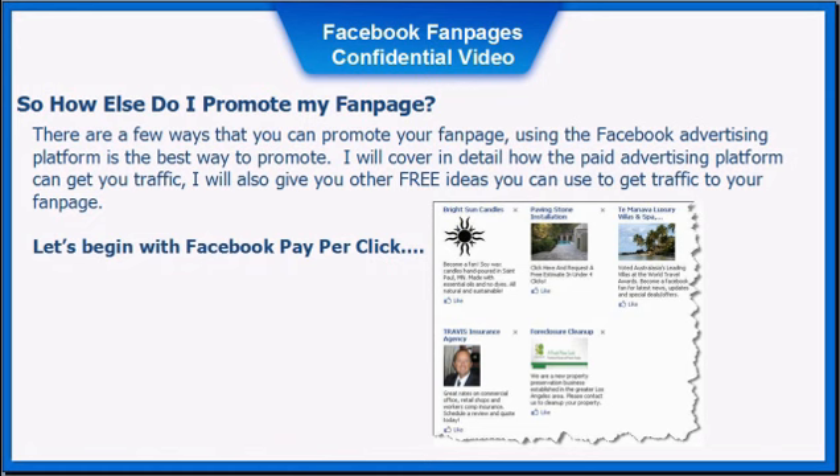So how else can you promote your fan page? There are a few ways. Using the Facebook advertising platform is the best way to promote, and I will cover in detail how the paid advertising platform can get you traffic. I will also give you other free ideas that you can use to get traffic to your fan page. So let's begin with Facebook pay-per-click.